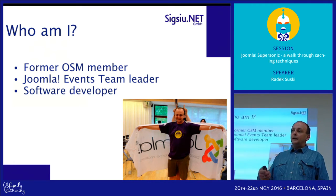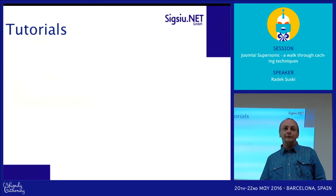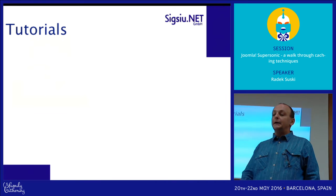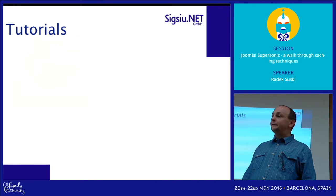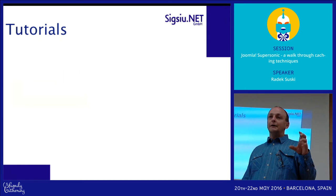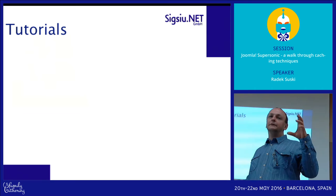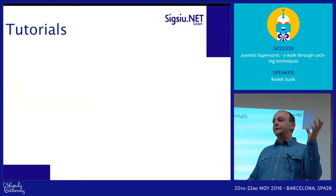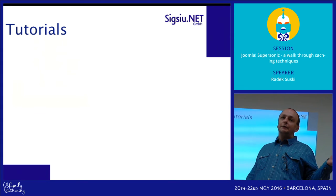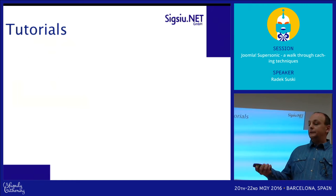When we are looking for something to speed up our website and search Google, we find a few tutorials — which is really funny because those tutorials you can find on the web are actually copies of one another. It looks like someone wrote a good article once and other people just copied it and posted it on their website. But anyway, it's actually good at the beginning.